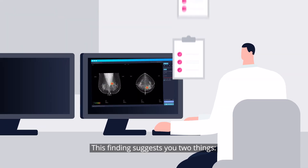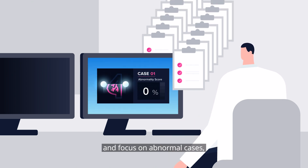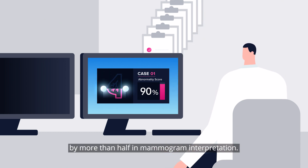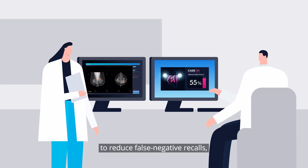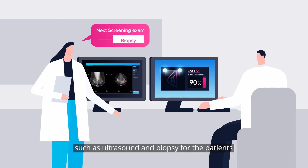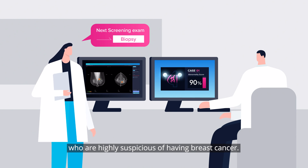This finding suggests two things. First, you can rely on Lunit AI Solution in triaging normal cases and focus on abnormal cases, ultimately reducing your workload by more than half in mammogram interpretation. Secondly, you can use the AI result to reduce false negative recalls and order the next round of exams such as ultrasound and biopsy for the patients who are highly suspicious of having breast cancer.